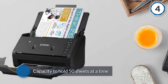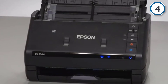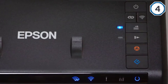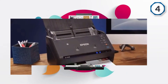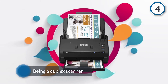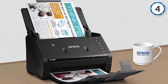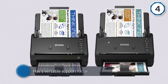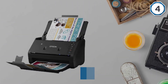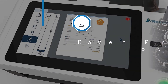The ADF on this scanner can hold 50 sheets at a time. Being a duplex scanner, it can scan both sides of documents. This machine has versatile support for paper types, including normal A4 size documents, business cards, ID cards, as well as receipts.